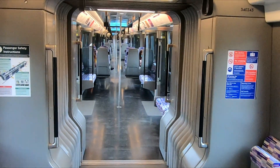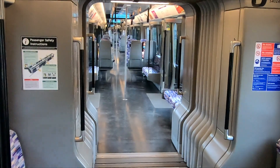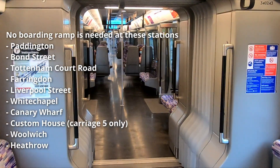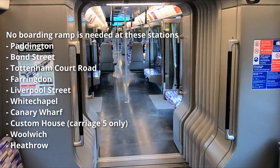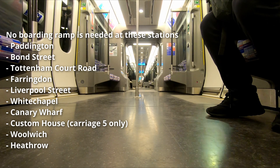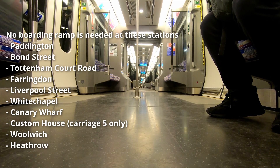The Aventras, like many modern multiple units, feature wide gangways which allow passengers to move easily throughout the train. The units also feature air conditioning and passenger information displays, and at many stations provide step-free access. TfL states that 10 of the stations served do not need boarding ramps at all to get onto the train, whilst all Elizabeth line stations feature step-free access from street to platform level.